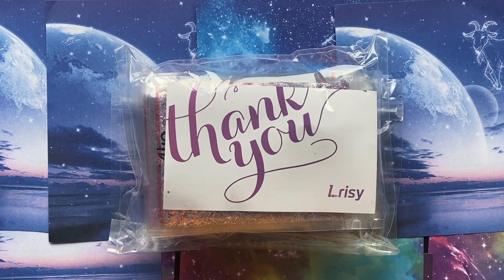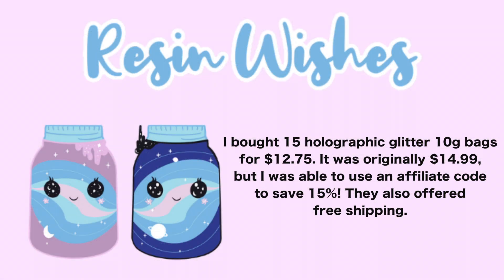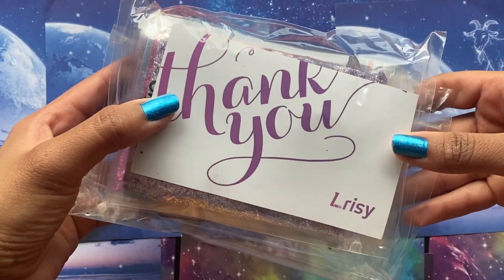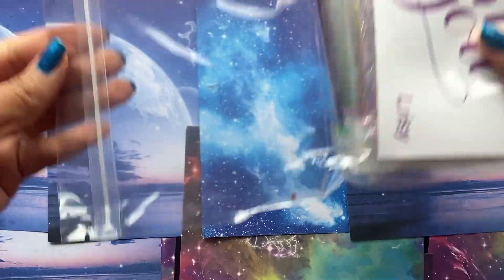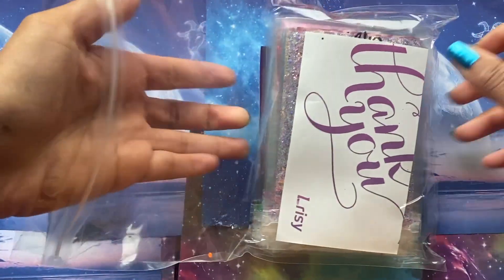I bought this glitter from Larissie and I'll make sure to put somewhere on the video how much everything was at this moment. I don't remember, but you get a lot of glitter and it was pretty cheap for all the glitter you get. I'll open it and show you — the bags are a good size for the amount of glitter you get.